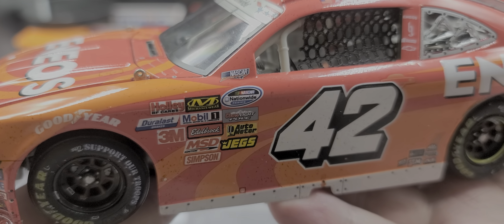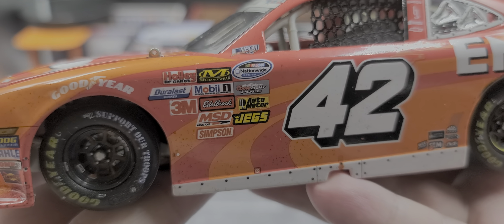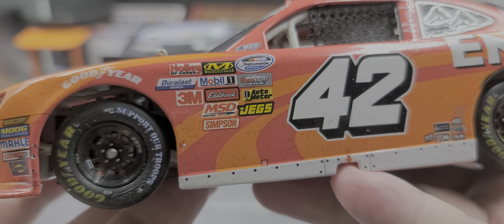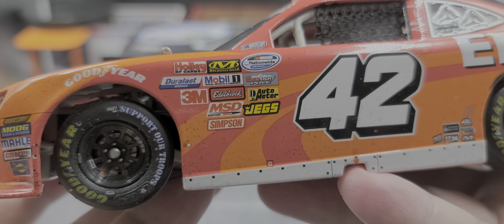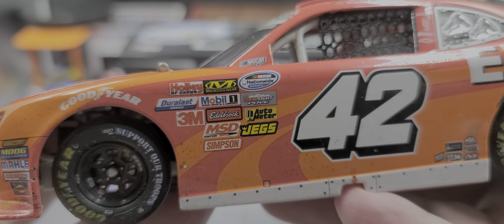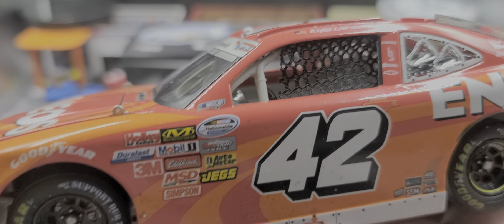Got the patriotic NASCAR logo on the roof post with NASCAR Nationwide Series, Kurtis Pole, Auto Meter, Jag, Simpson, MSD, 3M, Edelbrock, Mobil 1, Duralast batteries or Duralast brakes — whichever one that is. Holley Hypertech carbs and Mechanic Wear.